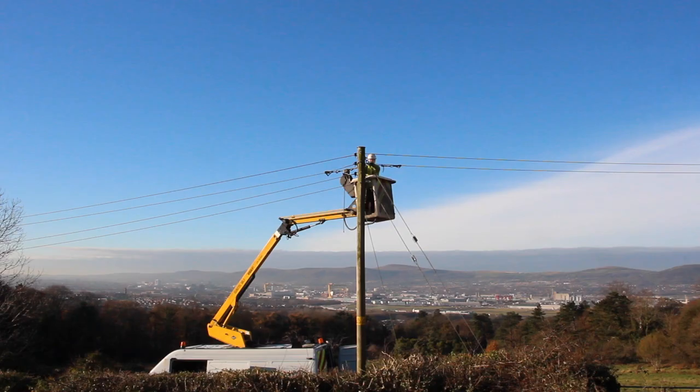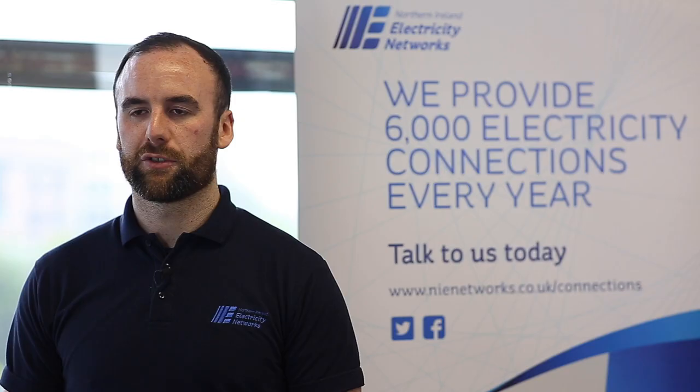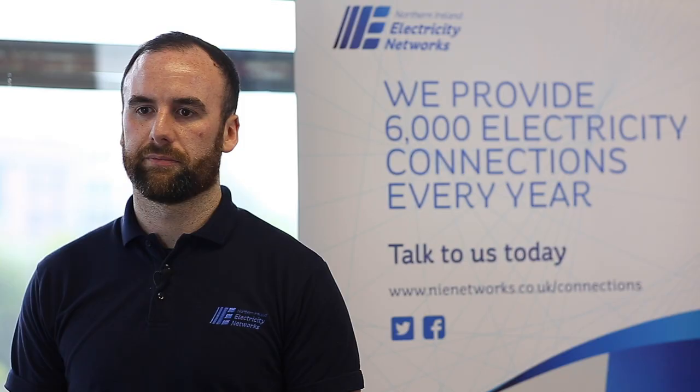The next thing that we require is your load details. This allows us to see how much electricity you will require for your property. Most domestic premises are 18kVA, but if you are going to install electric showers, ground source heat pumps, motors, or welders, we need to know these details as you may need more capacity. I strongly recommend that you speak to your builder or electrician. There is also a link within the online application which allows you to send in the details.